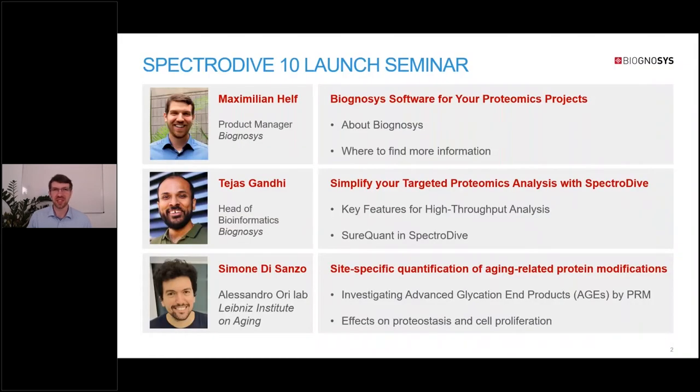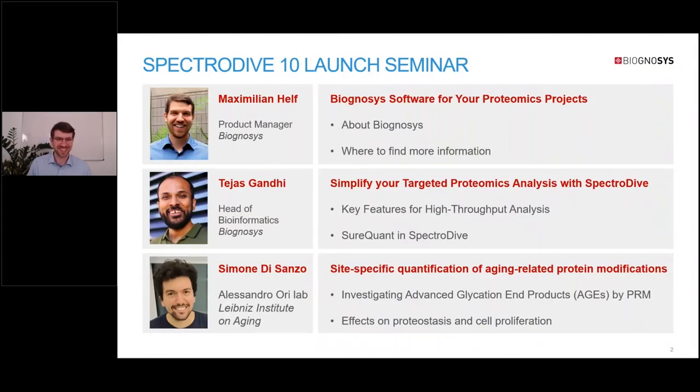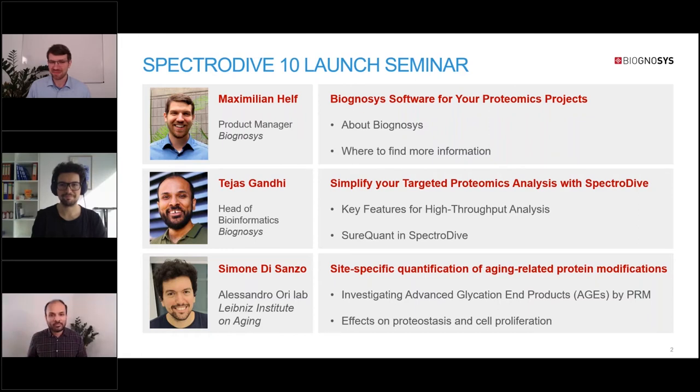Please welcome our speakers: Simone DiSanzo and Tejas Gandhi. I will first give you a short overview of our company and about how our software products can help with your proteomics projects.